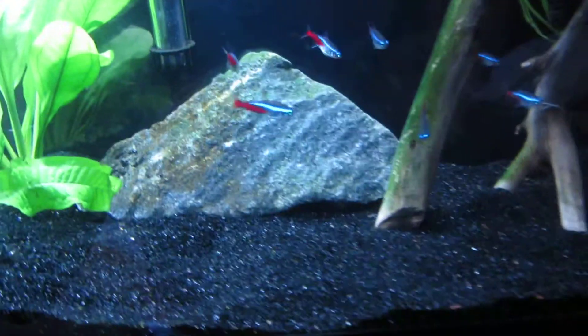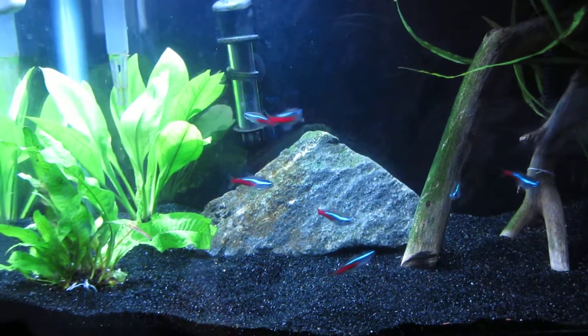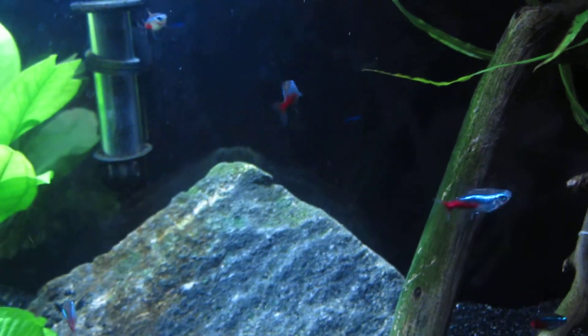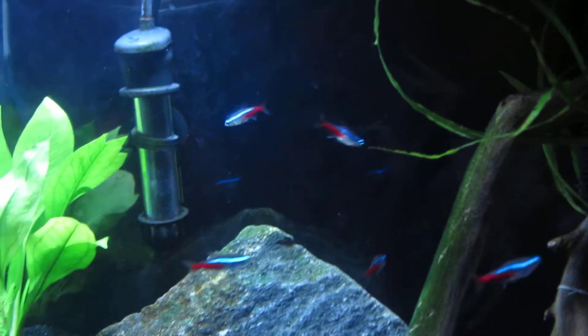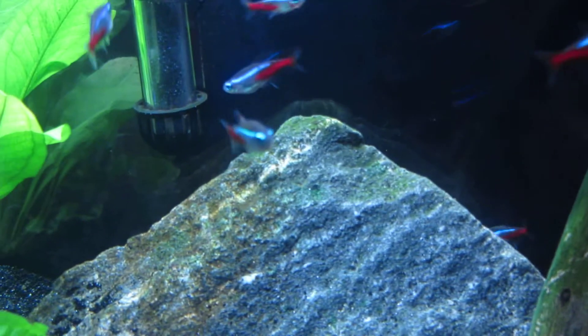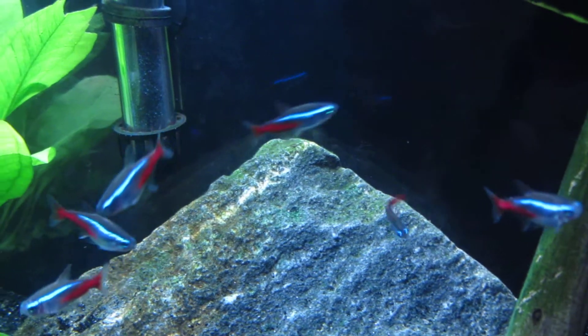I took away all of my carpet plants because they got a little bit too much with the maintenance part of it. But as you can see my neons are looking great — their reds are deep and their blues are very fluorescent.